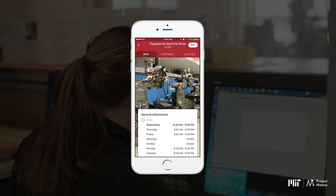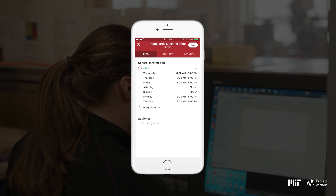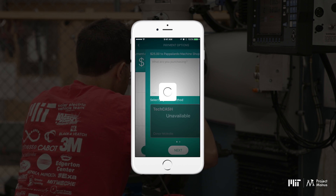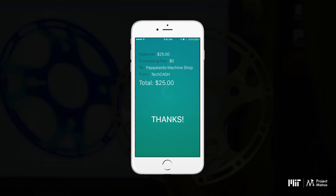Mobius also provides useful information about lab hours and contact information, and allows you to pay for machine time and materials at participating labs with tech cash.